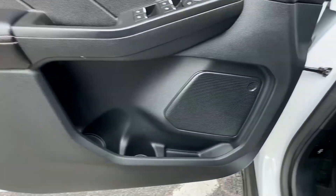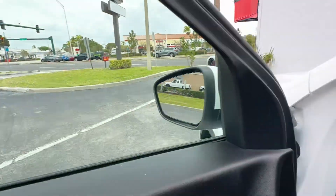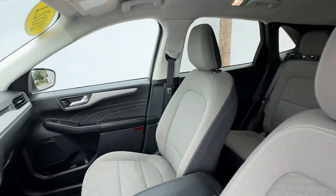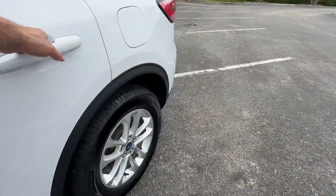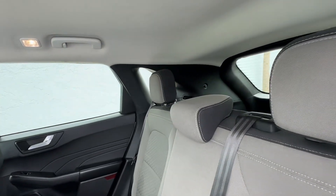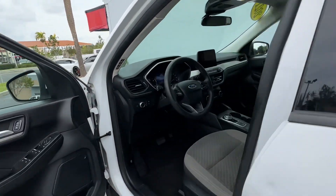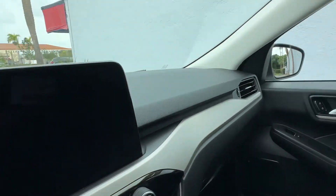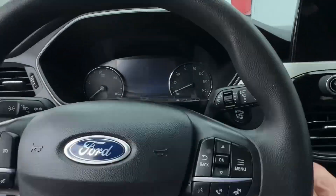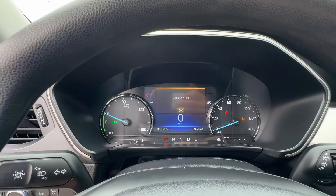Driver door. Seats are all in good shape, no major stains. This was a non-smoking car, so there's no smoke smell, no mold or mildew smell, no pet or dander smell. Dashboard's in great shape. No warning lights.